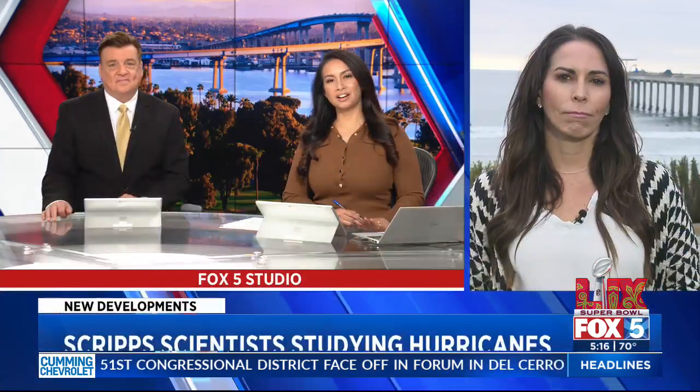Researchers at the Scripps Institution of Oceanography in La Jolla are conducting their own experiments to better understand hurricanes. And that's where we find our Juliet Vara with more. Christina, good evening.